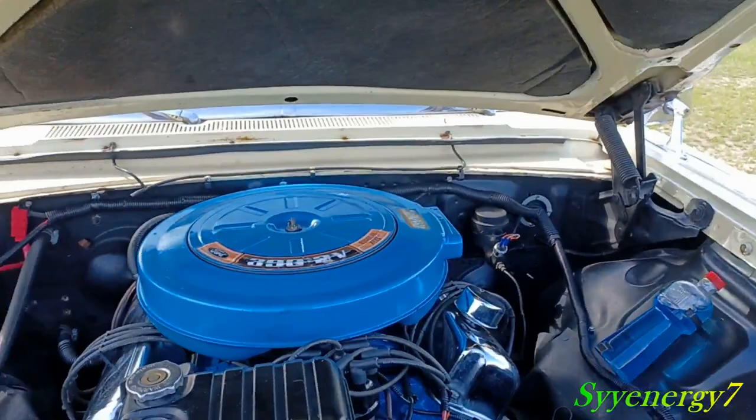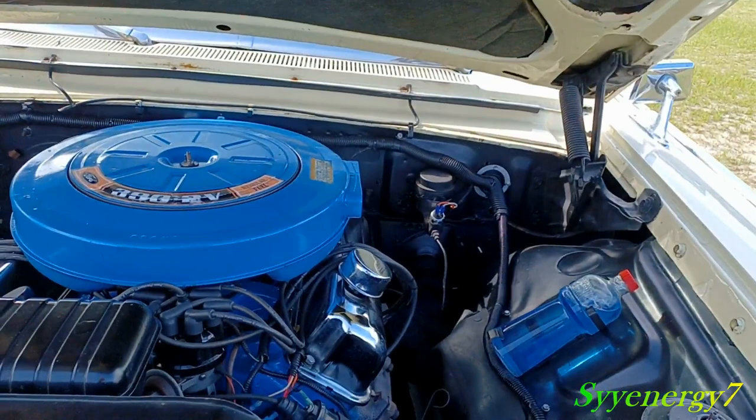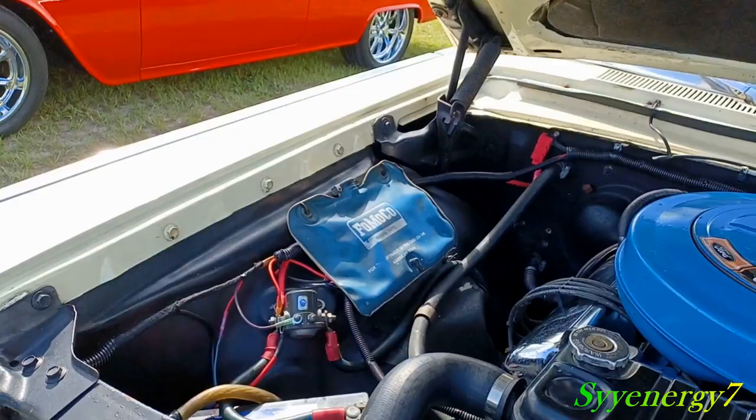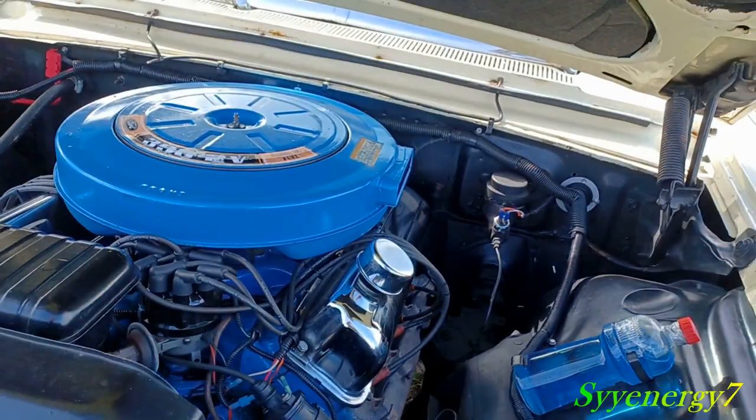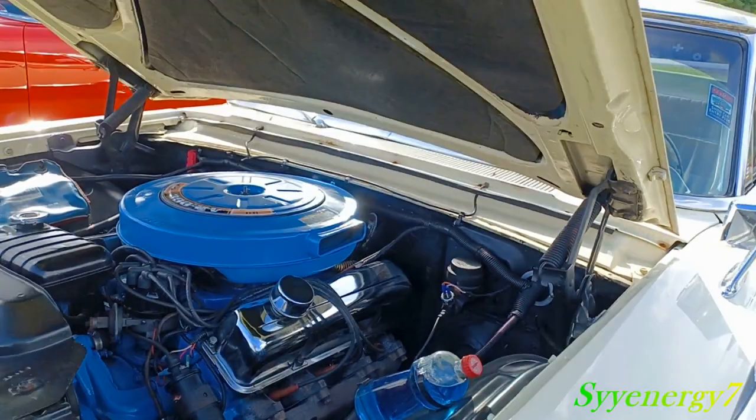Looks like it's all original under here. You have your bag for your windshield washers and stuff. Pretty much all original — maybe not the chrome valve covers, I'm not sure about that part — but looks like the air cleaner and everything else. Single master cylinder, got your mirror up there on the fender.